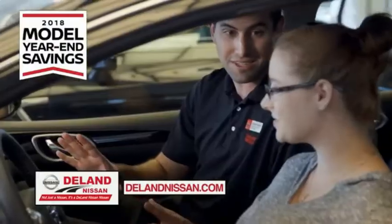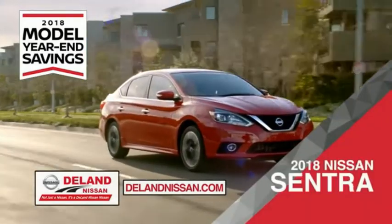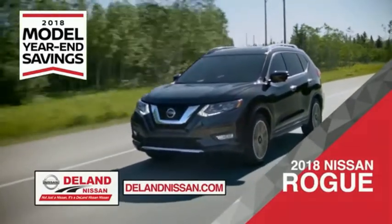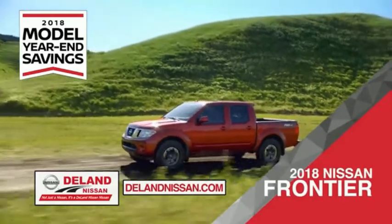Get ready to play big and save big with Deland Nissan during the 2018 model year in savings events. Save on the 2018 Nissan Sentra, impressively styled and crafted just for you. Or the family-friendly SUV crossover, the 2018 Nissan Rogue or Rogue Sport. Or work smart and play hard in the 2018 Nissan Frontier Truck.